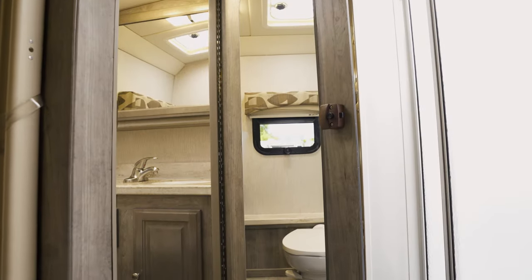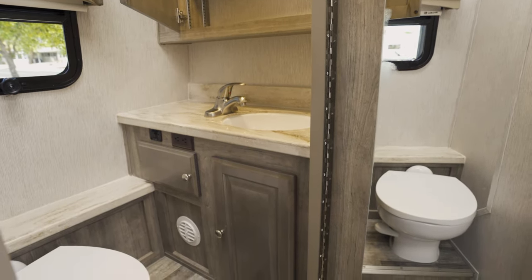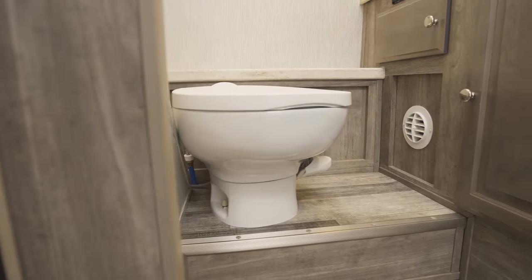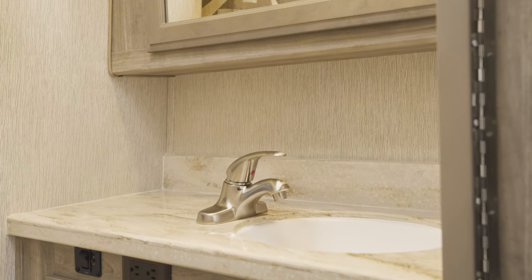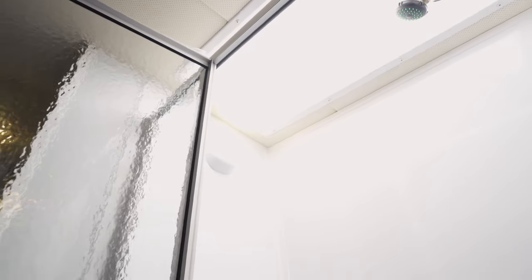The RV split bath area is smartly designed for simultaneous use. It has a porcelain toilet, a solid surface countertop, a sink, a large medicine cabinet with mirror, and a separate glass-door enclosed shower with a skylight above.